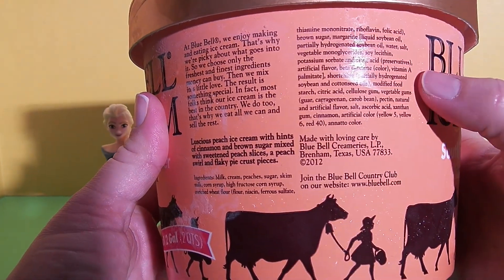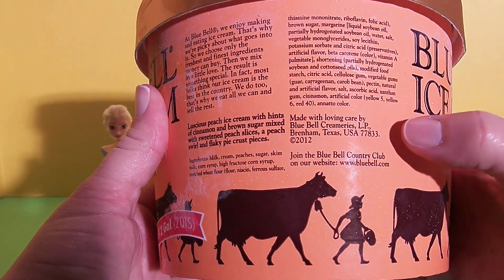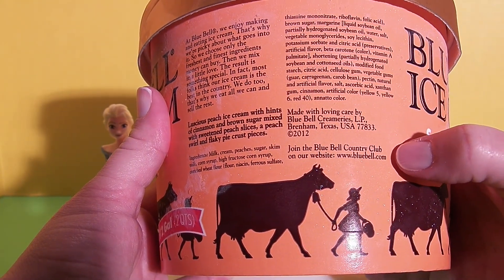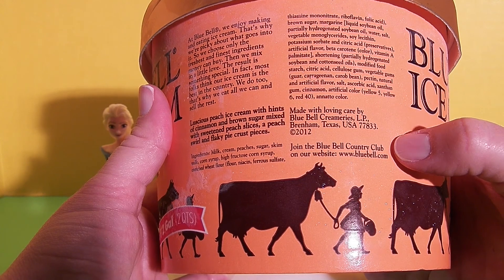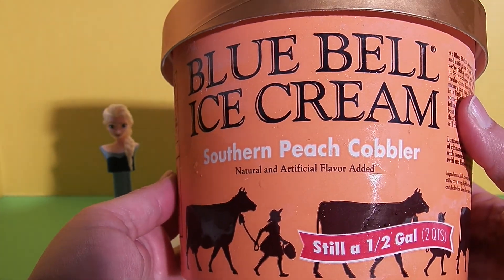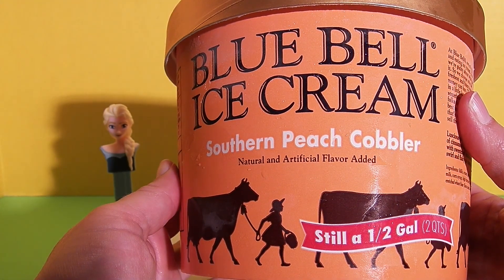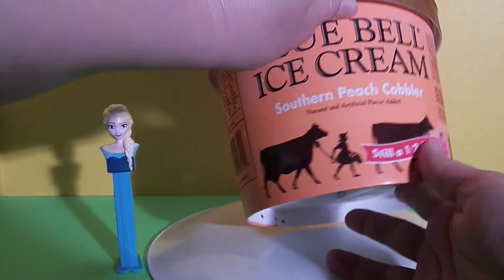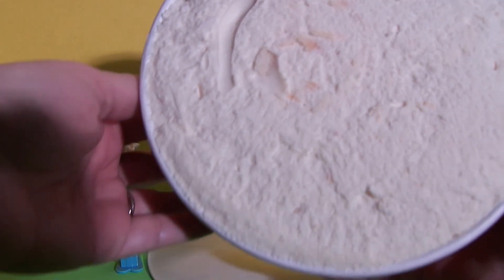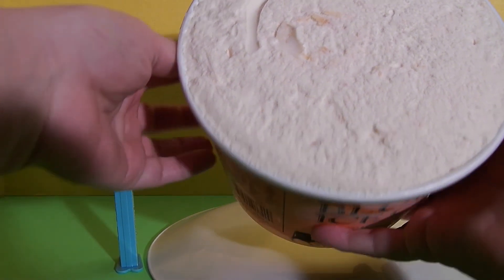This ice cream is made in Texas. I've looked at their website and it does look like if you don't have Blue Bell where you live, you can order it online to be delivered. Okay, let's open up the carton of Blue Bell — this is what the carton looks like. I've got my ice cream scoop here.